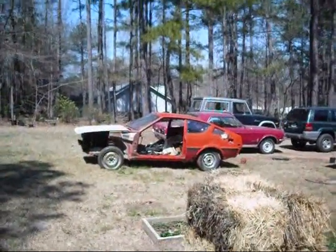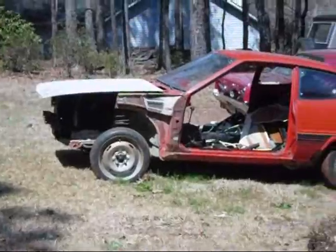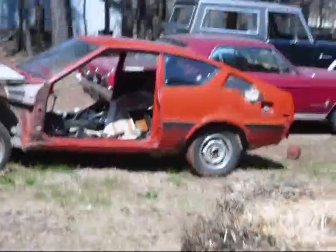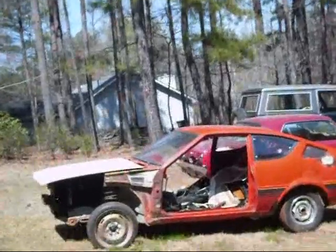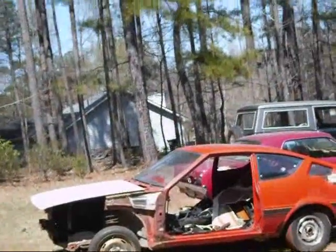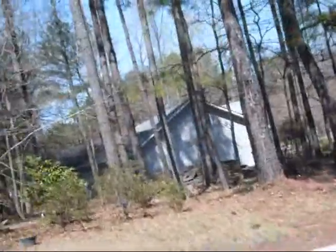That is my project. That is a 1977 Plymouth Arrow. Today I would like to put maybe a wrecked Lancer Evolution drivetrain on that — turn it into an all-wheel drive, 260 horsepower beast.